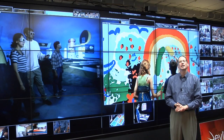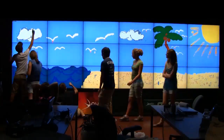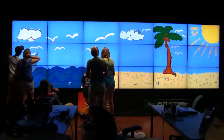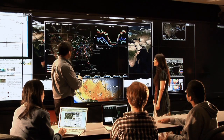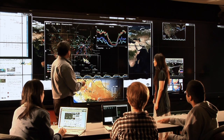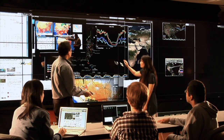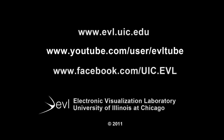At EVL, our goal is to give our students access to innovative technology that will be commonplace in the future, but let them play with it today. We want to create an environment where faculty and students can explore the potential of cutting-edge technology and work with experts in a variety of domains to use that technology to solve real-world problems. If you would like to know more about EVL, be sure to check out our web pages and our videos on YouTube. Thank you.